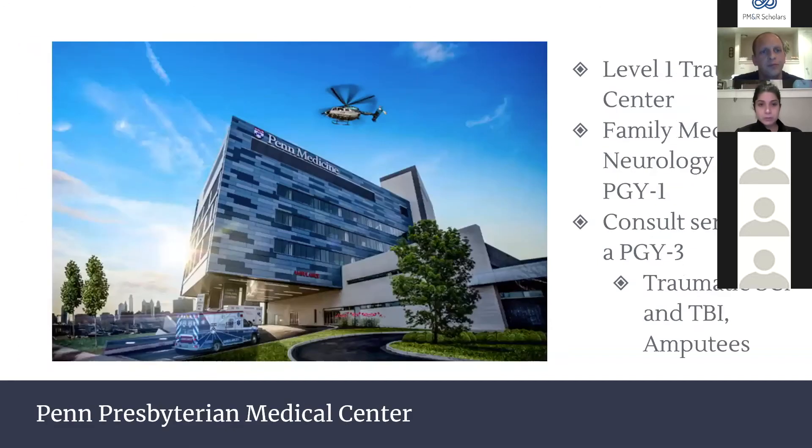Penn Presbyterian Medical Center is Penn's main Level 1 trauma center in West Philadelphia. As PGY1s we do emergency medicine and neurology here. As PGY3s we rotate on a consult service where we see most of our trauma — TBIs, traumatic spinal cords, and amputees. It's a great rotation involving agitation management, early SCI management, bowel and bladder management, not just disposition for rehab.